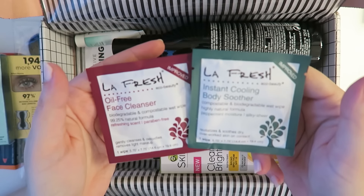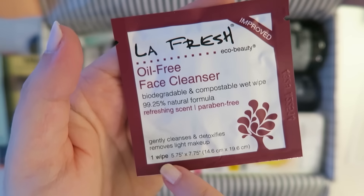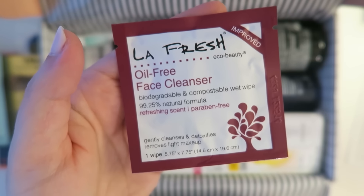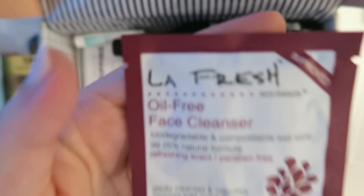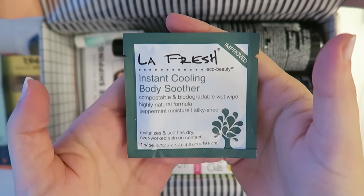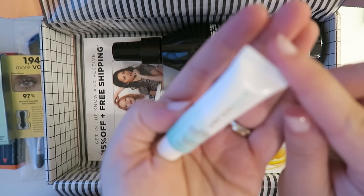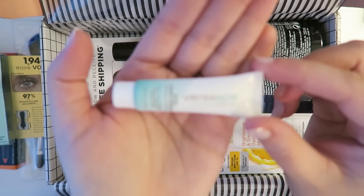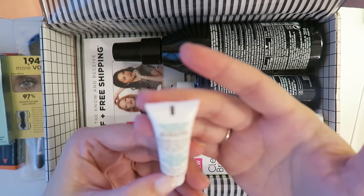We have two LA Fresh packets. This one is an oil-free face cleanser — it gently cleanses, detoxifies, and removes light makeup. So if your makeup's heavy, this isn't going to do the trick, but if it's light, there you go. The other one is an instant cooling body soother. We also have the Bursa Spa Face Moisturizer — it's a gradual tanner. I don't fully trust myself with those, but this one looks pretty easy to use.